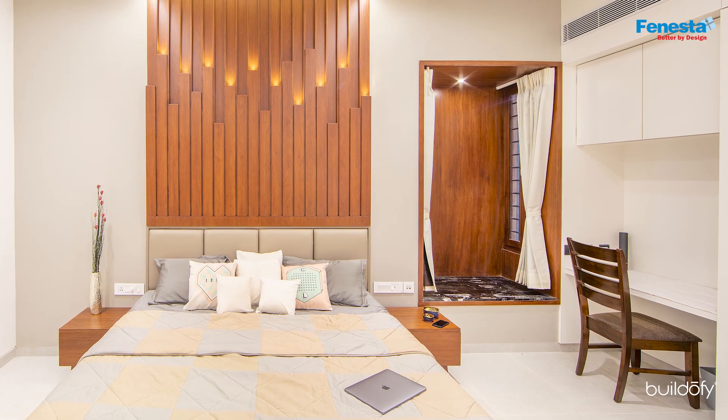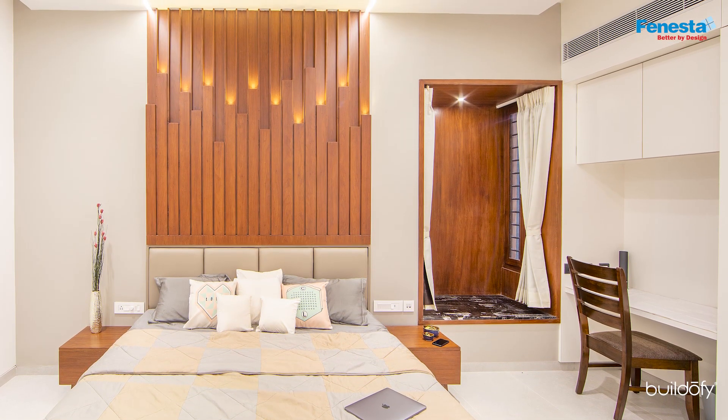Pastel shades complement the white surfaces in the bedrooms, making the space light and airy.